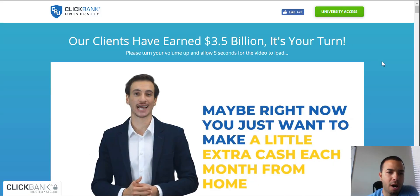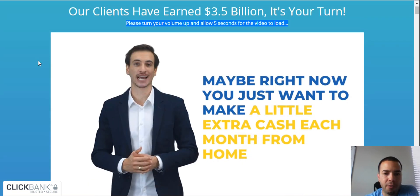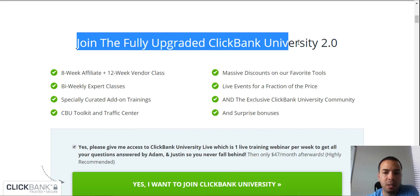Welcome to my screen. Here we are on the actual ClickBank University sales page. Let's go right through it and discuss all the information they provide. They're saying their clients have earned over 3.5 billion and now it's your turn. When you first come onto the page they have a video, roughly around 15 minutes, where they tell you everything in detail. It's been promoted in Business Insider, NBC, TechCrunch, Forbes, and Wired. Join the fully upgraded ClickBank University 2.0.